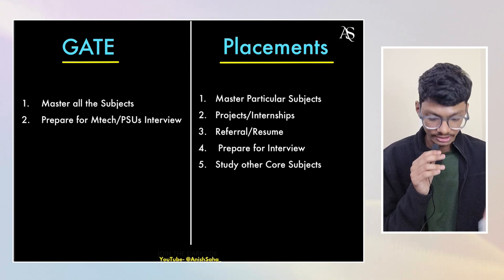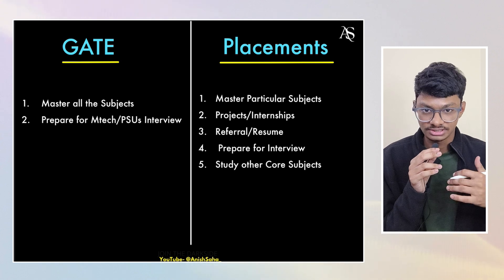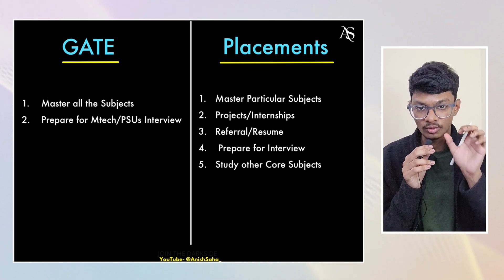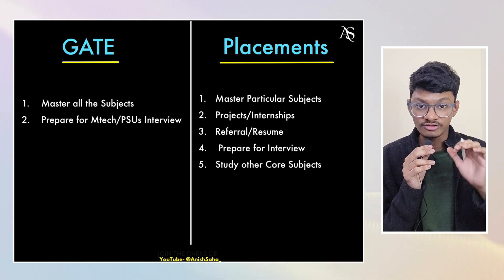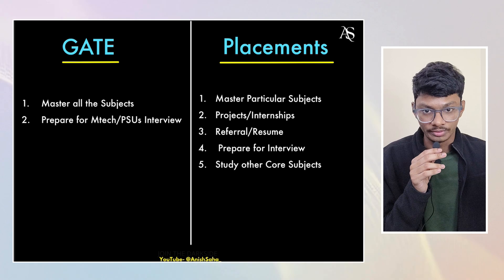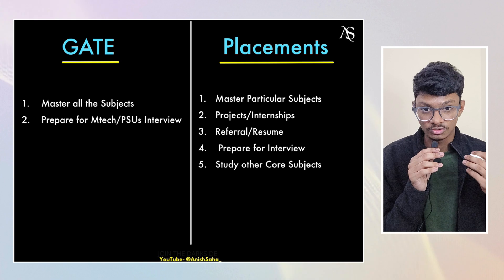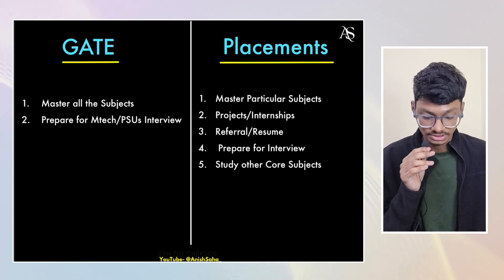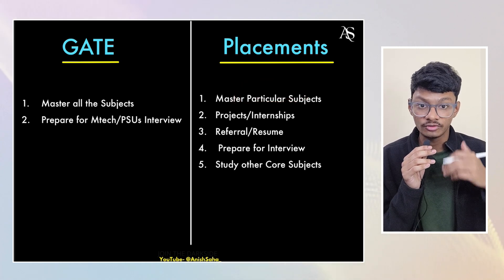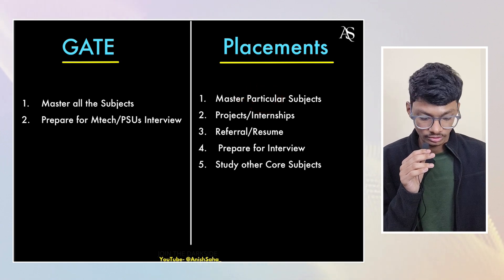For placements, you have to study particular subjects. If you want to get placed in the CS coding domain, you mainly focus on DSA — you need very good in-depth knowledge of DSA. If you want to prepare for analog or digital electronics companies, you prepare analog and digital electronics very well. That level of deep theoretical knowledge isn't required across all subjects here. You also need intuition because you have to prepare for interviews and written tests, which come one or two days after your screening test.